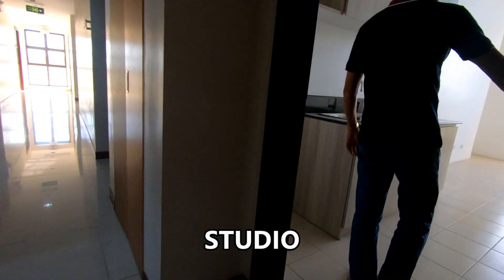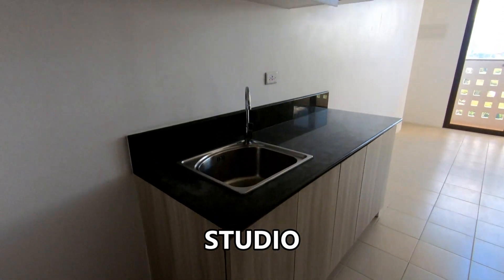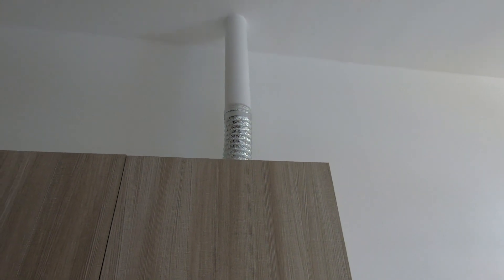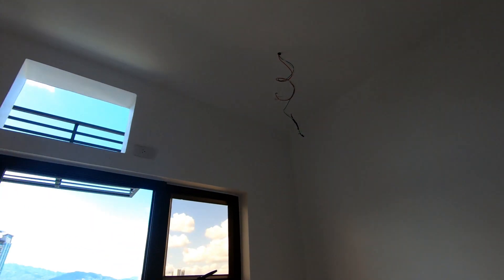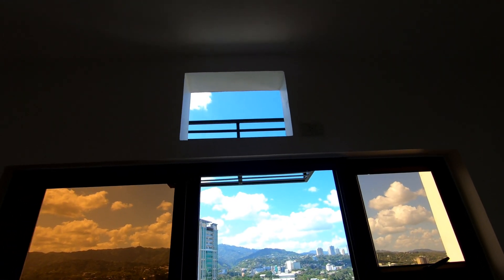We're going to look at the studio first here. I believe it's about 27 square meters, including the smallish balcony. It comes with the cabinets. And if you want to see furnished model units, my previous video had walked through some model units and showed you those. It also showed some units while they were under construction, including a penthouse unit that was under construction. I think it was selling for about 35 million pesos and had 257 square meters, which is 2,766 square feet.